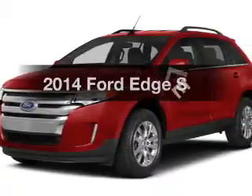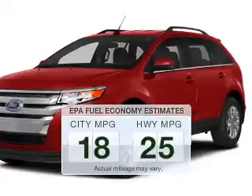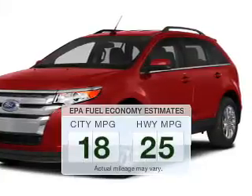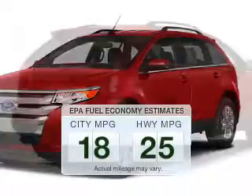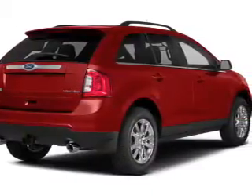The 2014 Ford Edge — this is the set of wheels you've been looking for. In the city or on the highway, you'll spend less time at the pump with this fuel-efficient vehicle. The powertrain includes all-wheel drive with a reliable engine driven by an automatic transmission.